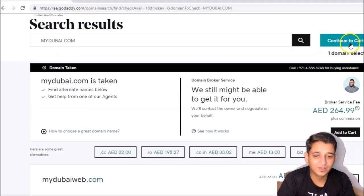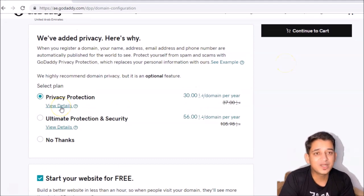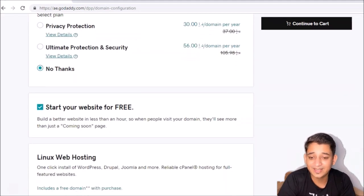The next step is to go for checkout. Privacy protection — if you want a secure website you can buy it, but since we are making a simple website, I don't need it. Choose 'no thanks' — we don't need it because we are not processing any payments. Privacy protection is important for sites where people are giving credit card or email details, but we'll just go with a simple website.